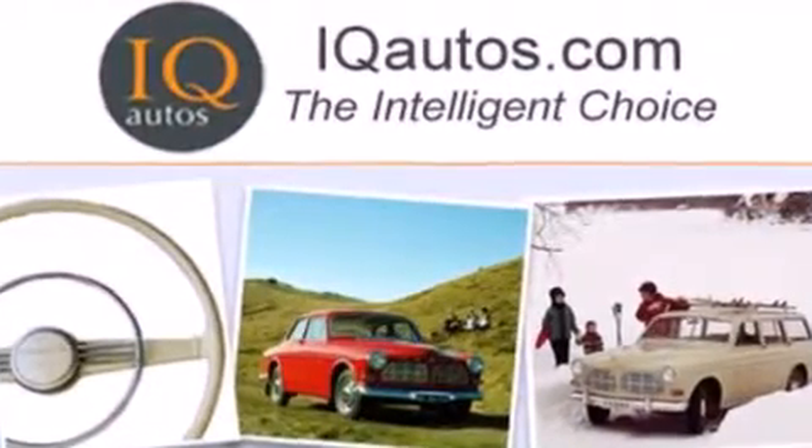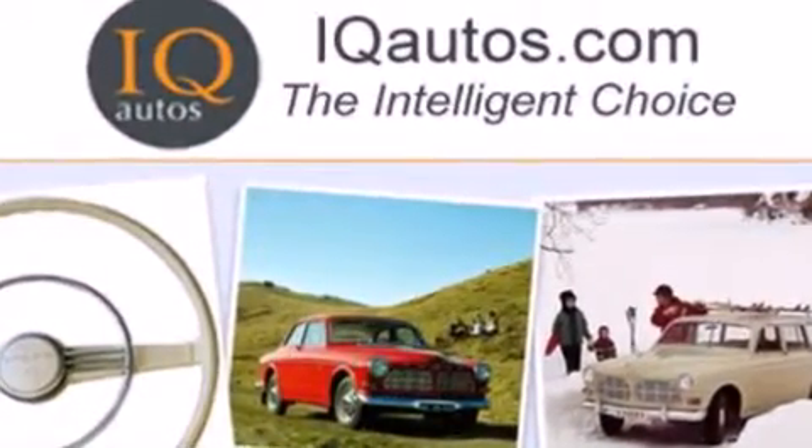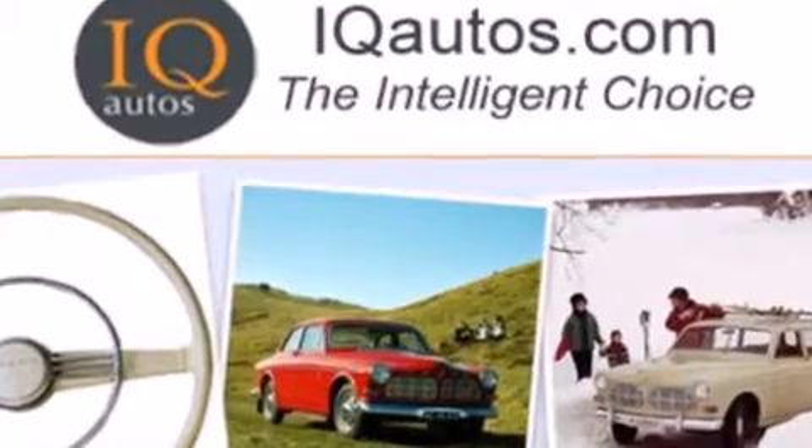Welcome to IQ Autos, the intelligent choice.